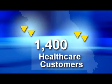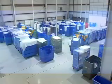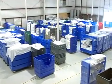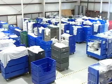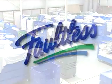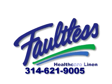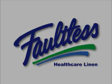The real value that Faultless brings to its healthcare customers is through proactive linen management programs that help our customers reduce their costs. With four dedicated healthcare plants in Missouri and 1,400 healthcare customers, Faultless' focus in healthcare makes us a valuable resource. We hope you enjoyed this video tour. If you are a current or prospective customer and would like a more extensive look at our St. Louis Healthcare Linen Facility, we encourage you to contact a Faultless representative for an on-site tour. Thank you for your support.